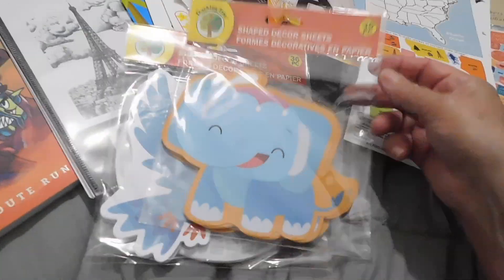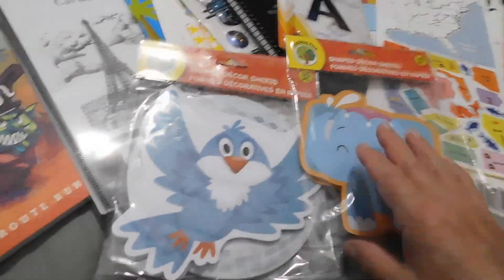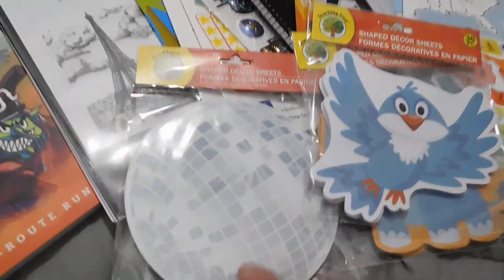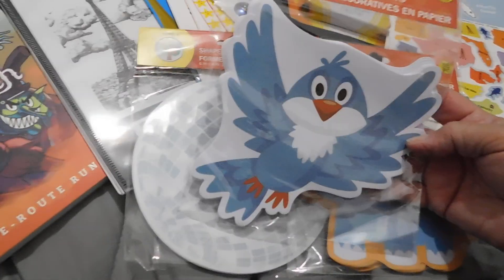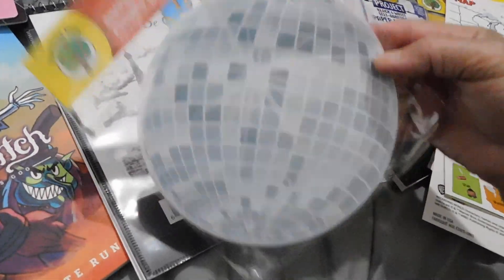Over here I got these shaped decor sheets and I thought the kids could do some craft with it, as well as adults. I've seen a lot of people journal with these so I thought we could give it a try. Look at this little bird — how cute. The elephant. And then look at this disco ball.